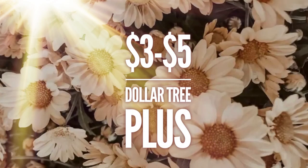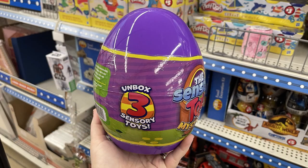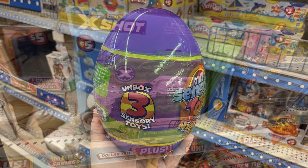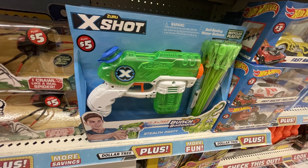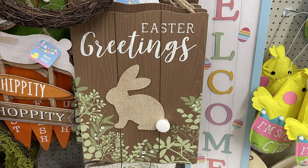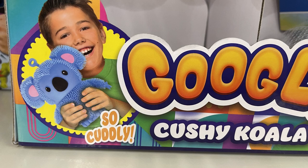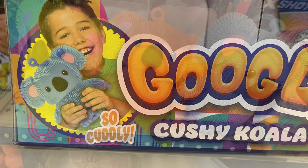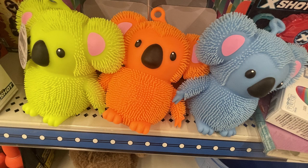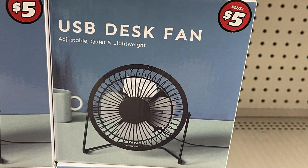Now for the Dollar Tree Plus items, which are the three and five dollar items. They have the three-pack of sensory toys in large Easter eggs — pink, blue, or purple. Also this five-dollar water balloon and water gun. They had these large Easter signs restocked. Then they had the Google Cushy Koala in three colors: yellow, orange, or blue. They also have this USB desk fan for five dollars.